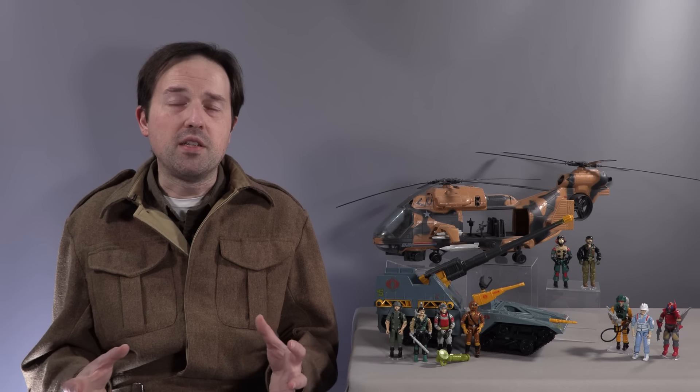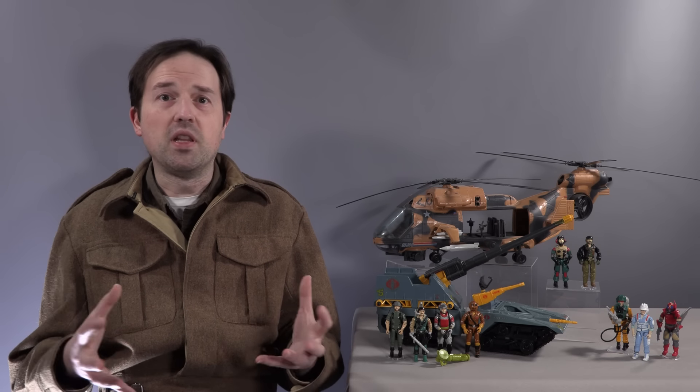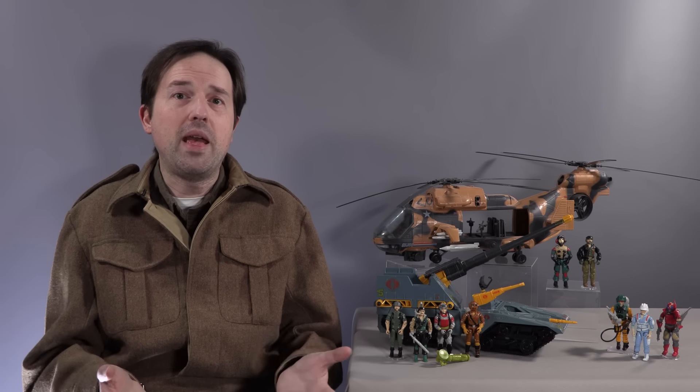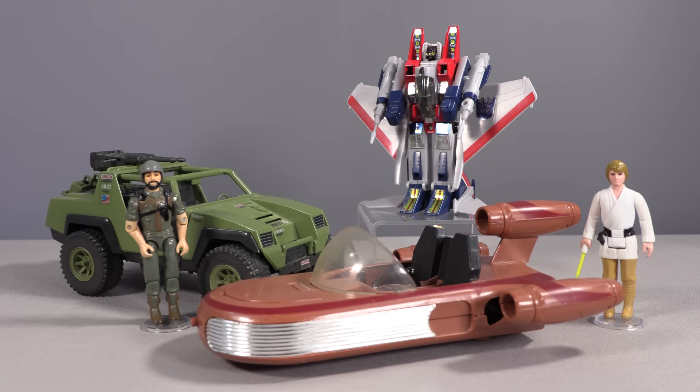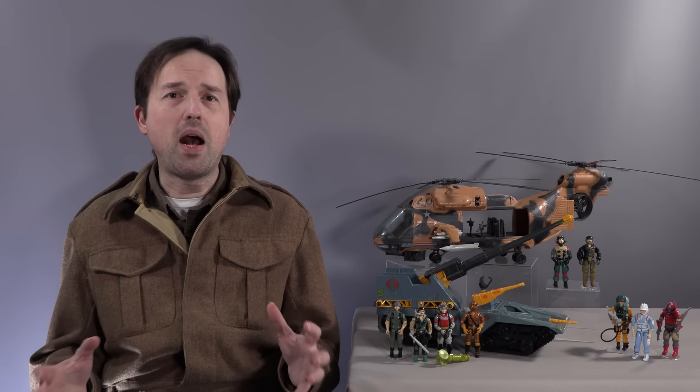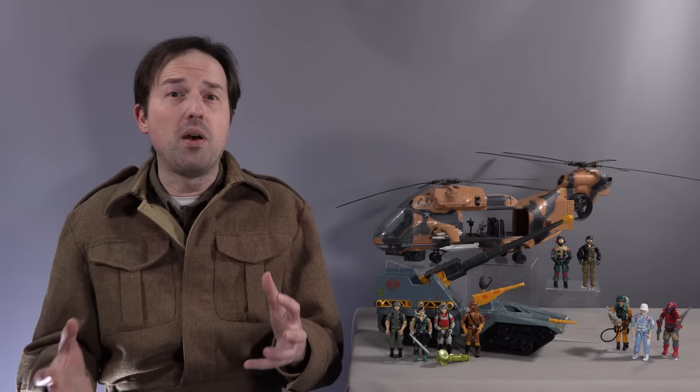In many cases these rarities can be chalked up to the obscurity of the line itself — if the line wasn't popular, not many were made, making accessories tougher to locate by default. However, in the cases of Star Wars, GI Joe, and Transformers, these toys sold extremely well for many years. These lines aren't rare from any perspective, which means for parts to be rare requires a sadistic level of design cruelty — pieces had to be instantly losable, and yet they were made by the millions.